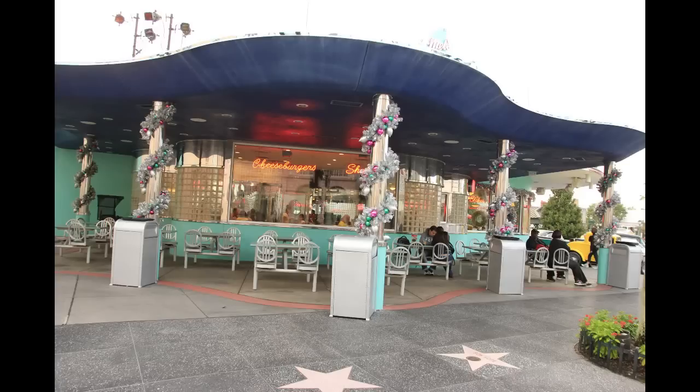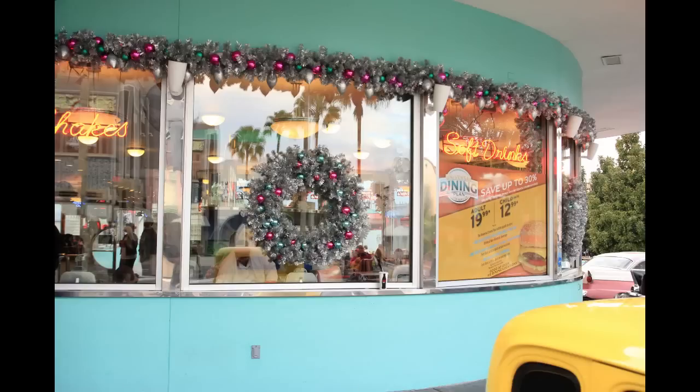We were here to see if there were any new holiday decorations, and the only evident ones that I could find were these garland and wreaths over here by Mel's Diner. So there's not much going on quite yet — I guess they'll really pick up the pace with their decorations as they get closer to the opening of the Macy's parade.